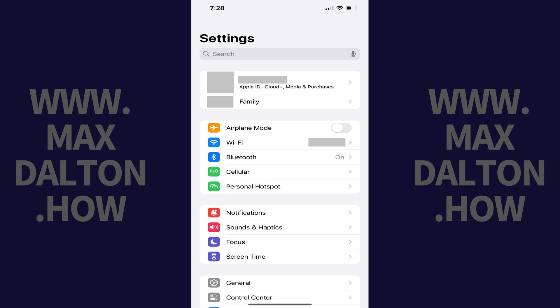Step 1. Open the Settings app on your iPhone or iPad. You'll land on the Settings menu.